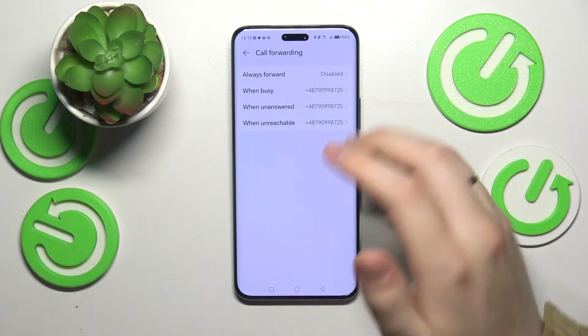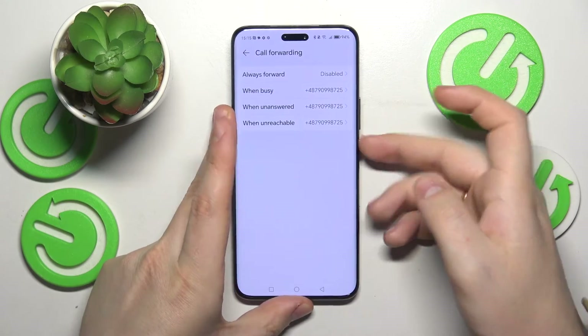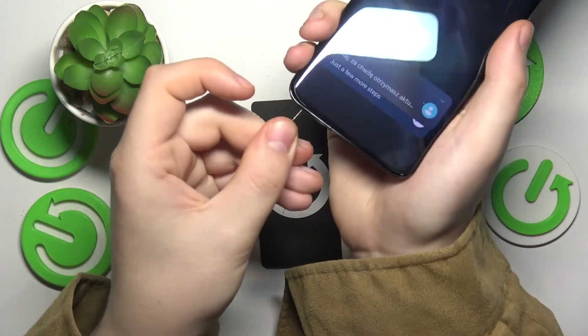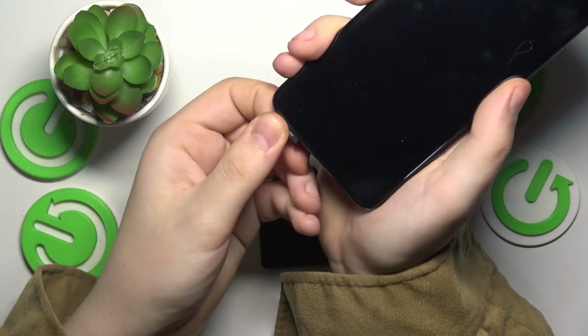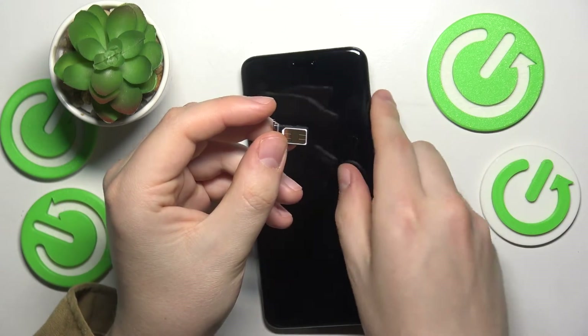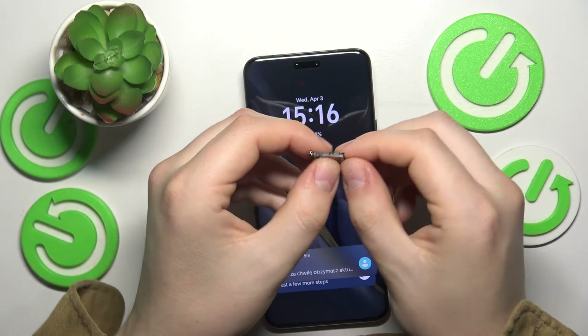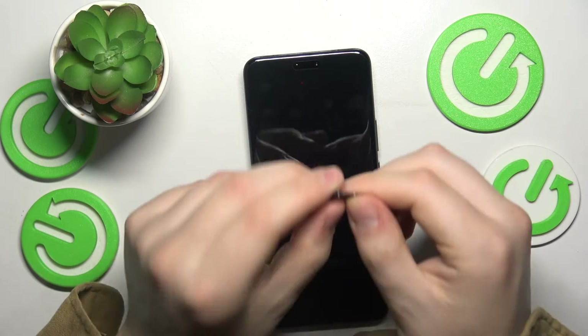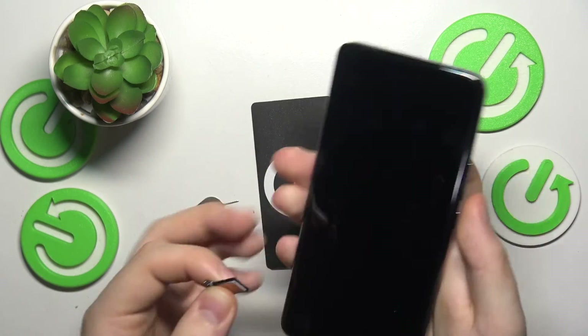The final advice is to take an ejection tool, use it to extract the SIM card tray, and then reinsert it into the phone. Before doing that, make sure your SIM card is sitting in place and not moving. You can also try changing the SIM card slot, since this phone has two.